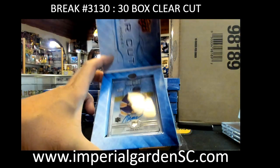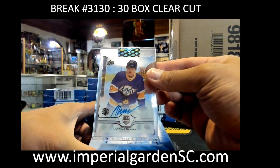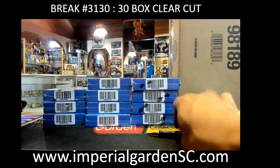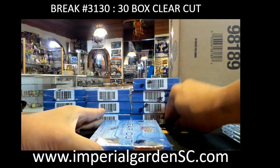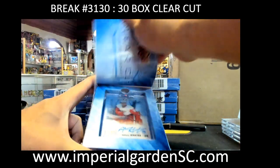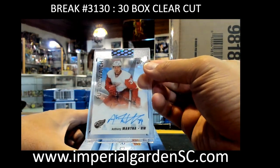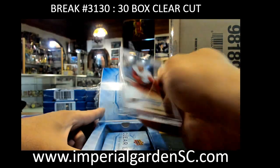Clear-cut rookie auto Arthur Kaliyev of the LA Kings going to Mr. J Hicks. And we got a Future Watch tribute auto — Anthony Mantha for the Red Wings going to Tim.